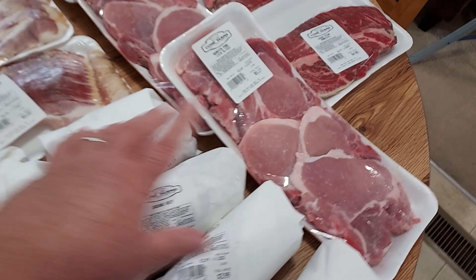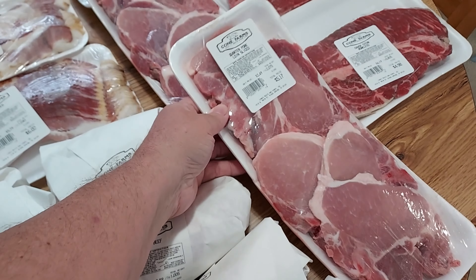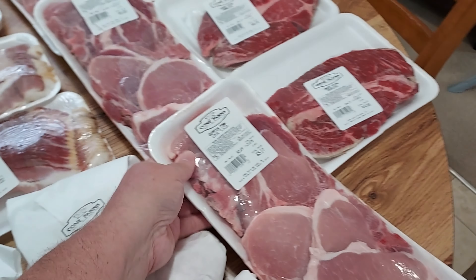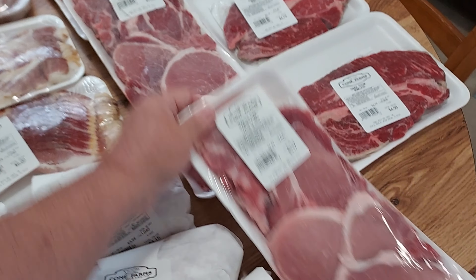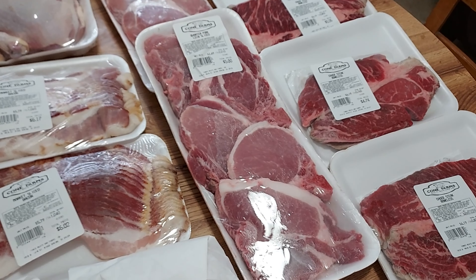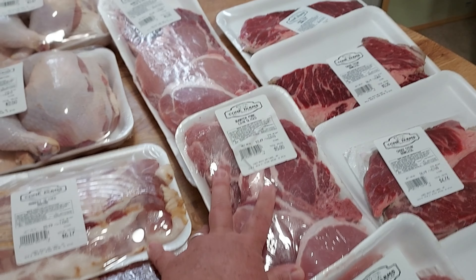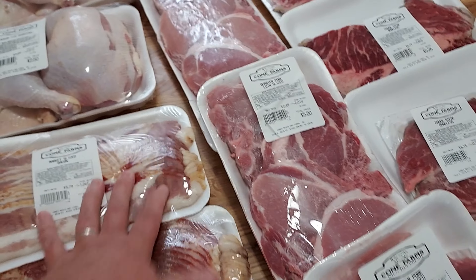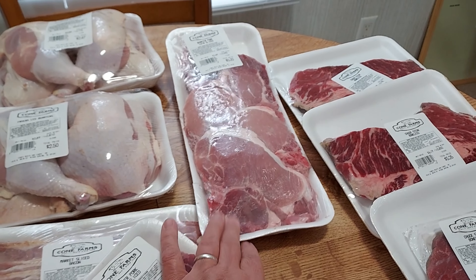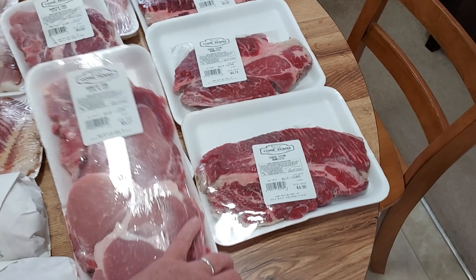We decided to get some pork chops. There's about five pork chops in each pack. One is $5.17, one is $5.00, and one is $5.20. They usually put the worst-looking ones on the bottom — a little more fat, not as pretty. But they're really good. We eat pork chops about every week.